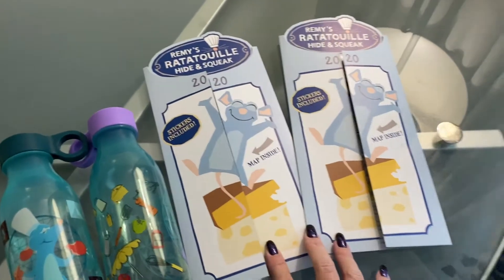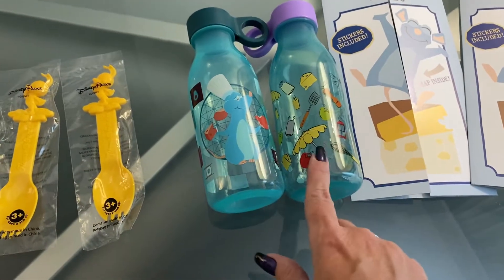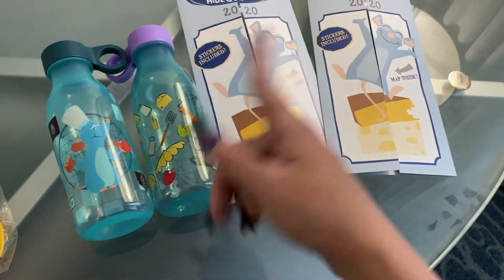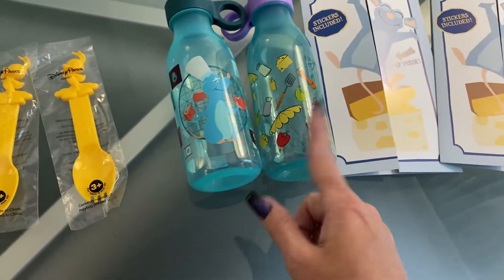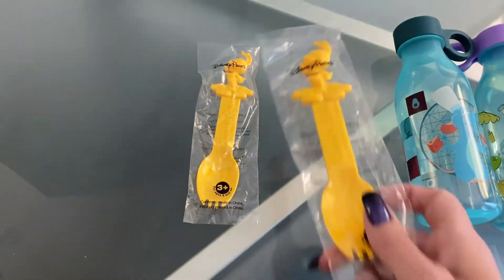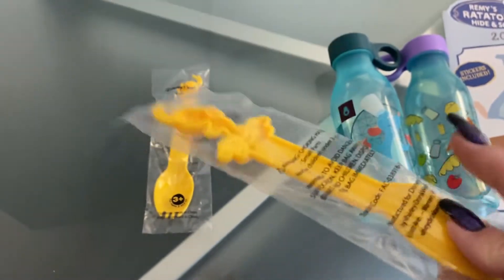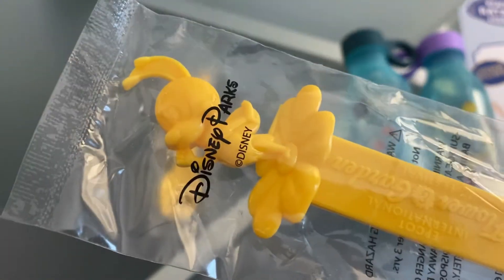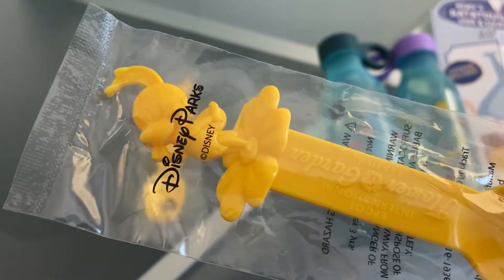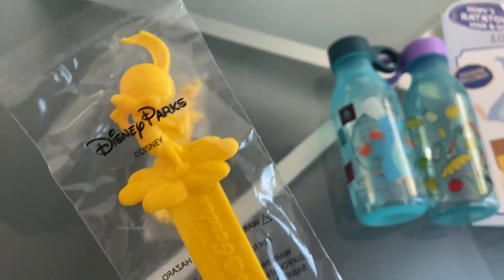These are the scavenger hunt maps, and then these are the water bottles that were the prizes. The maps cost $7.99 each, so essentially you're doing a scavenger hunt and basically paying $7.99 for the water bottle. And then these two plastic sporks — pretty much these were available at every single food station; I think they were $2.50 each. These are left over from the Flower and Garden Festival that only happened for a week before Disney shut down. I got one for me and one for my sister — we both like bees.